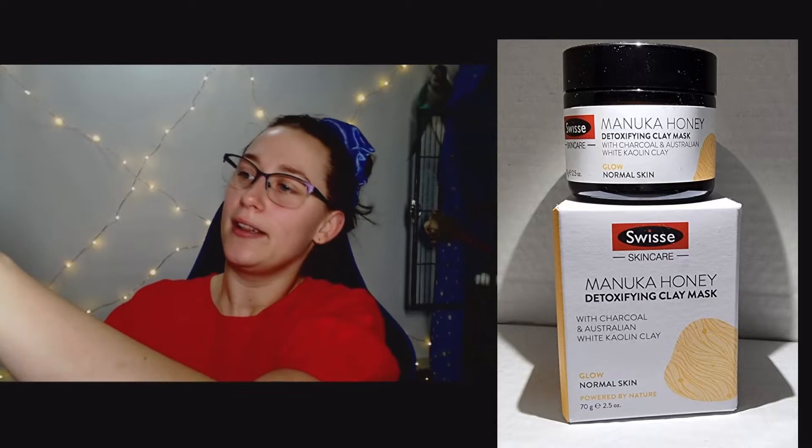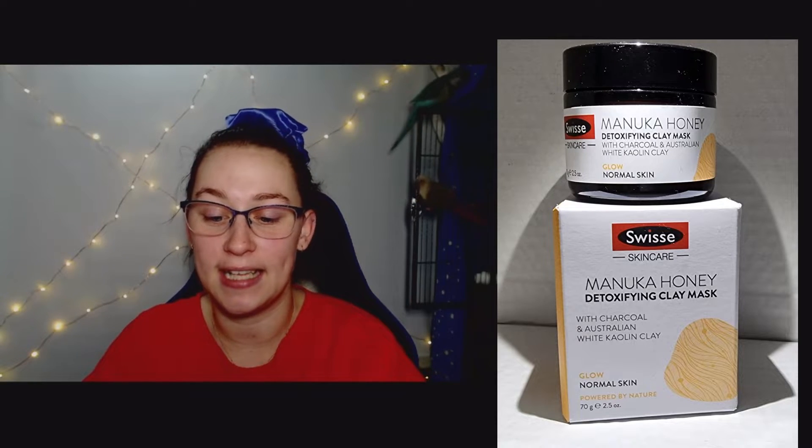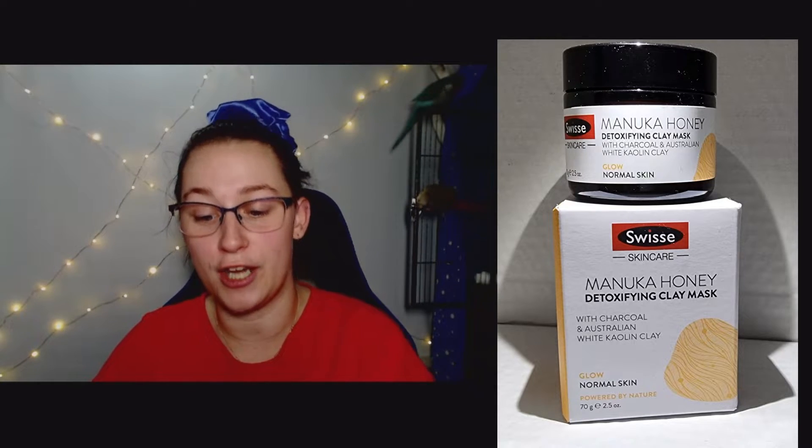All right, the first thing in here I'm already super excited for. It's by Swisse — this is a Manuka Honey Detoxifying Clay Mask with charcoal and Australian white kaolin clay. It says glow for normal skin, powered by nature.